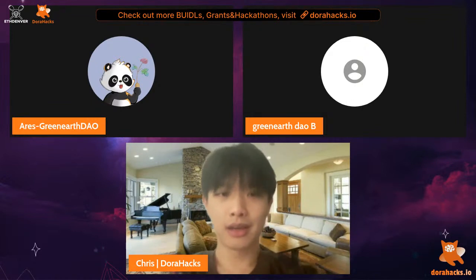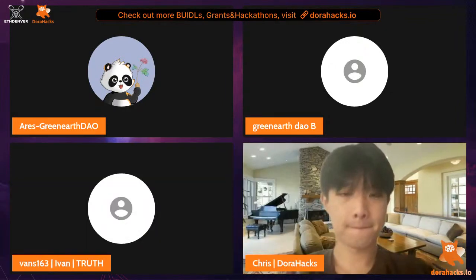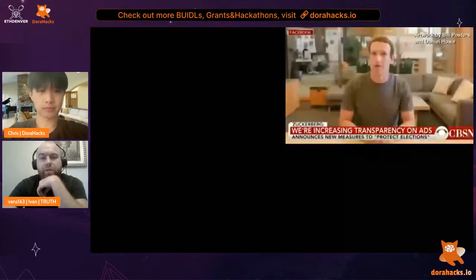We're going to move to the next project which is Truth. The presenter indicates they'll start with a short video clip and then move into the main presentation.